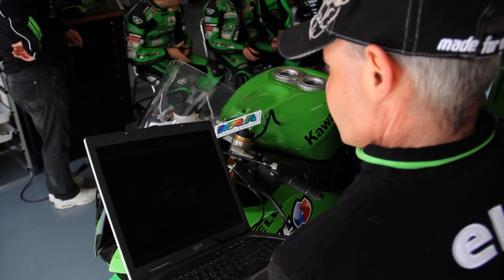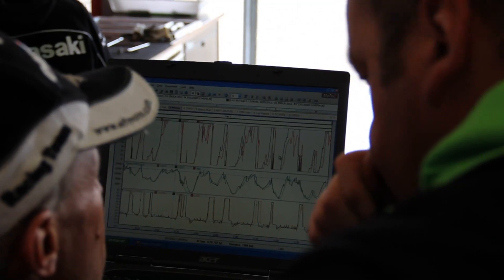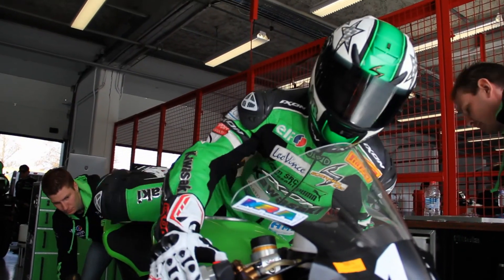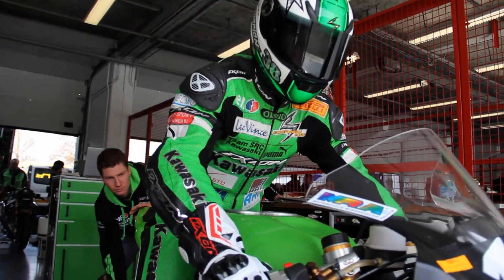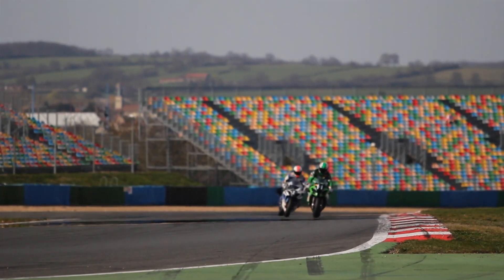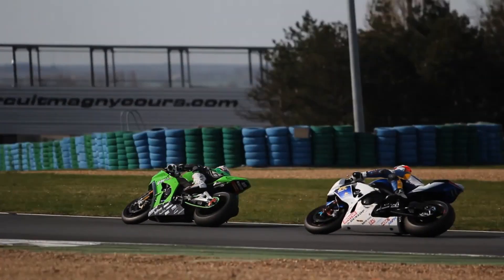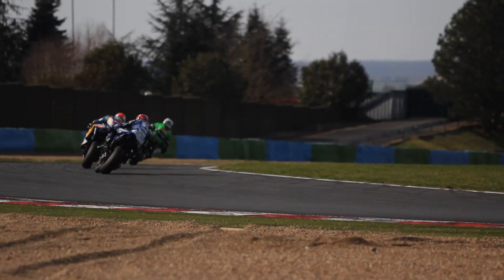The electronics required significant development work last year, but are now well mastered. "The traction control was already sorted last year at the start of the season — it took a few test sessions to find the right compromise, but we're quite confident. In race tires we're as fast as we were last year on qualifying tires, which is very encouraging. The bike is truly healthy and easy to ride. We're really working on the tires — finding a tire that can last 25 laps consistently and with performance, to beat the Suzuki, because they'll be there and they'll be our main competitors."